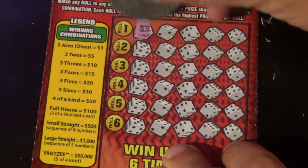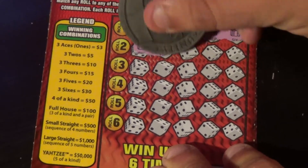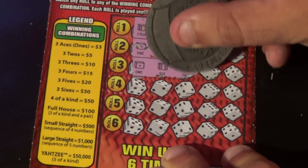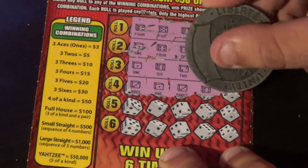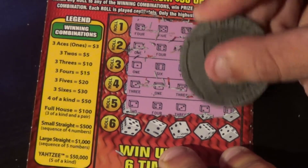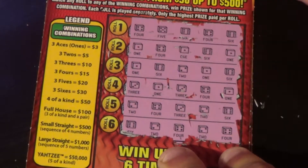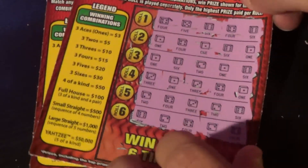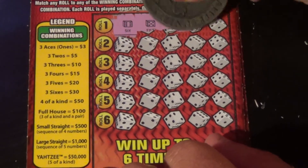On to ticket 70: four, five, six, four, six — one, four, one, six, one — there's a winner! One, six, two, one, six — three, one, three, four, one — two, four, three, two, six — six, two, four, two, four. Got three threes here, three ones here — that's a three dollar winner.